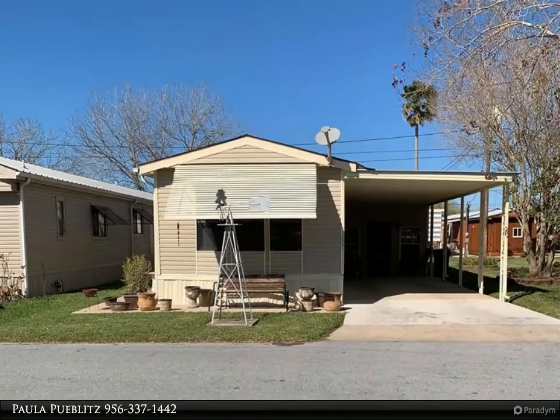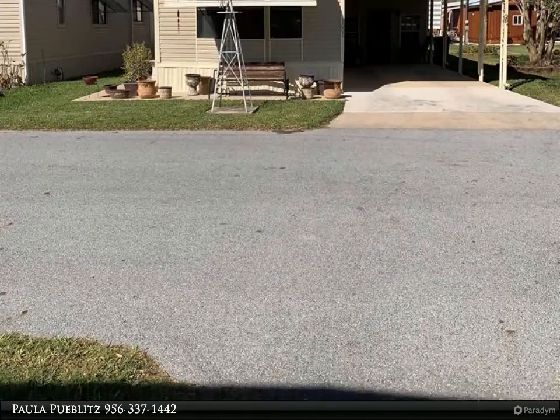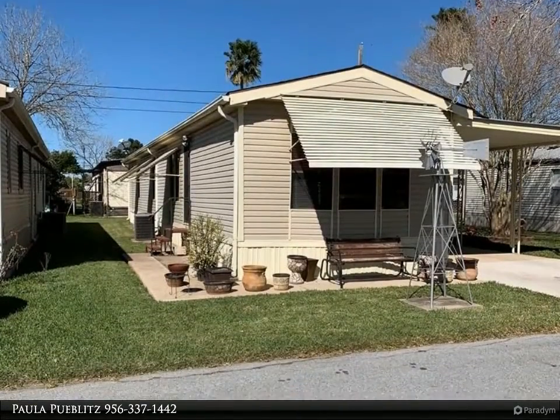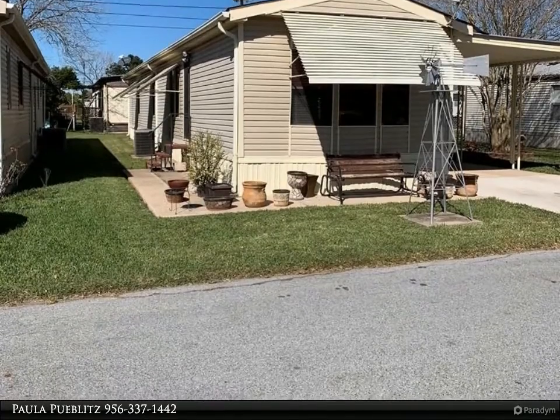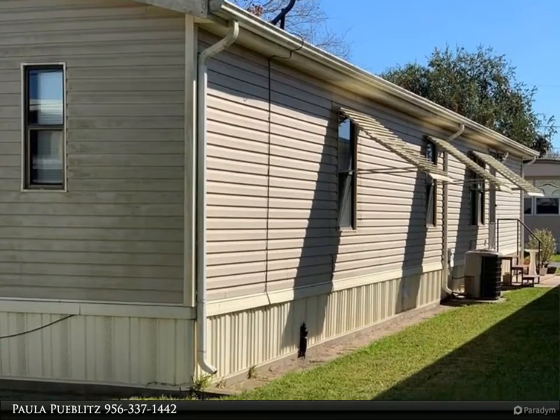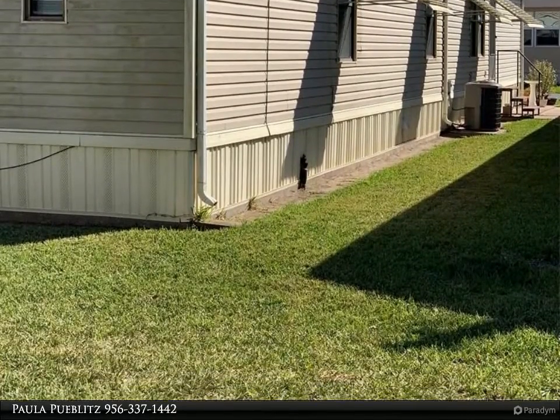This Harlingen Homes property video is presented by Paula Publitz. A nice, well-maintained home with carport and shop, located in the Lough Area, Texas, in Citrus Village Park. New flooring and newer furniture. A golf cart can be purchased for an additional $2,500. For more information, review the details below.